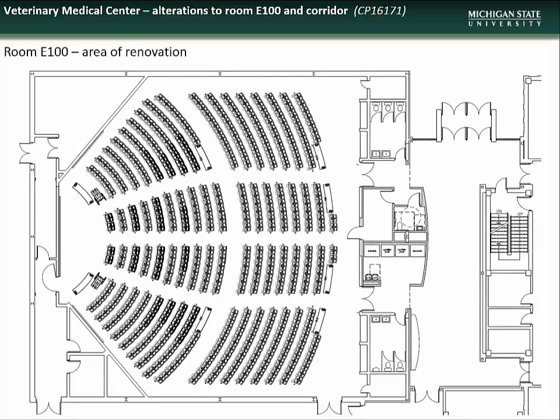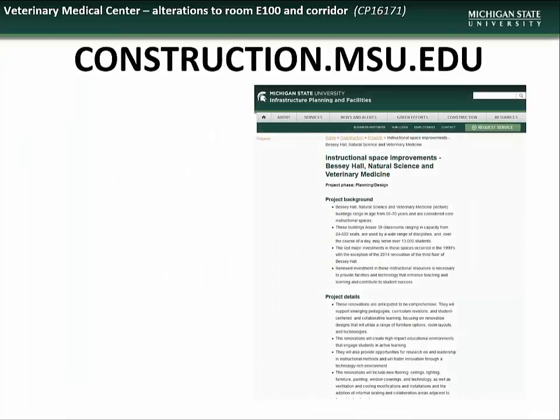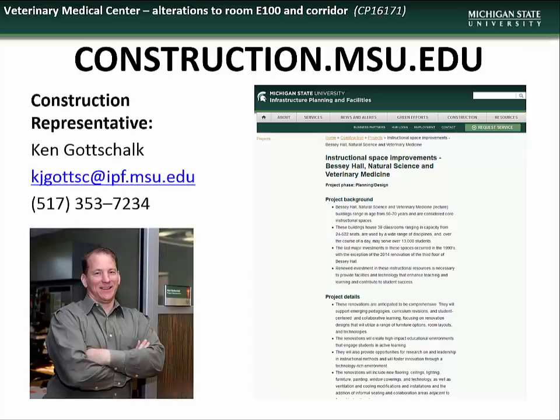The floor plan of the renovated area shows the new space created to relocate vending machines out of the corridor and provide accessible drinking fountains, the new gender-neutral single-use restroom, new study space, bench seating, and accessible student desk spaces. At the same time, several projects are occurring which will update the HVAC systems in the classroom, as well as improve the existing men's and women's restroom areas. Specific questions regarding the Veterinary Medical Center Room E100 renovation project can be directed to the construction representative, Ken Gottschalk.